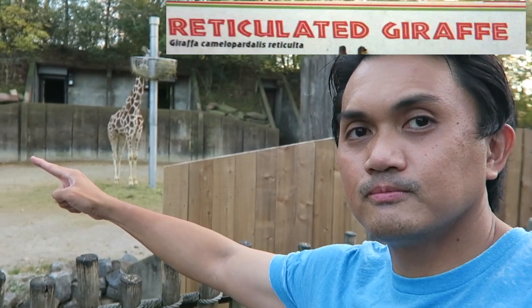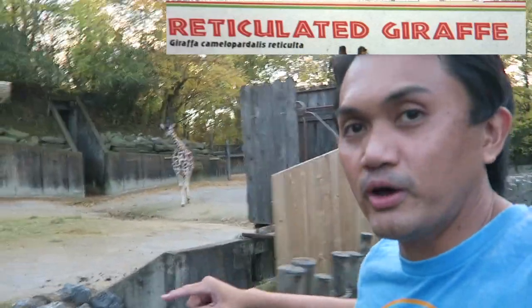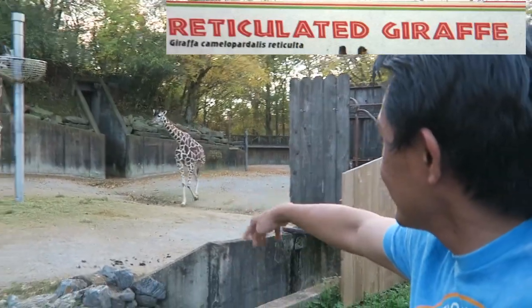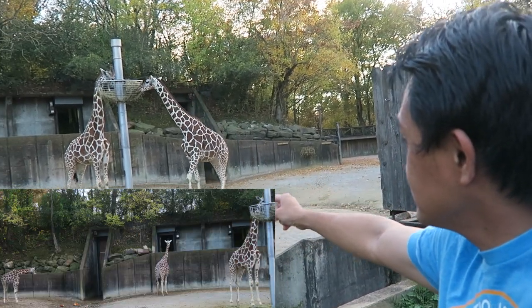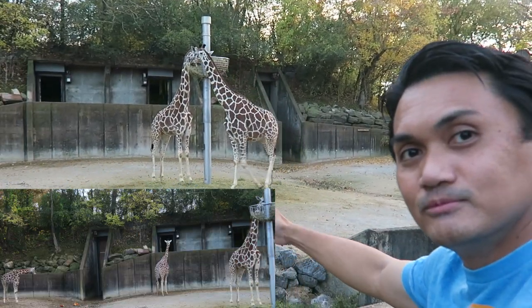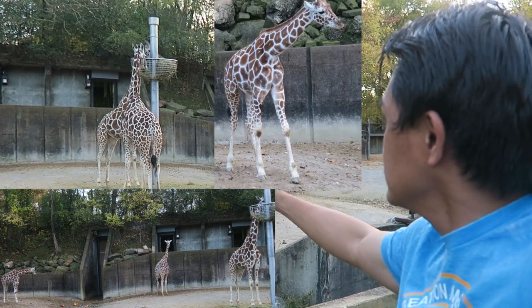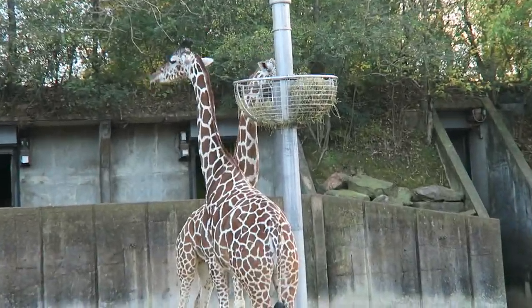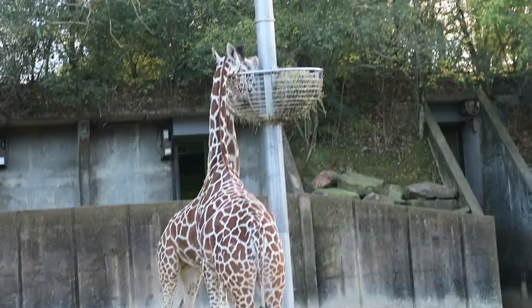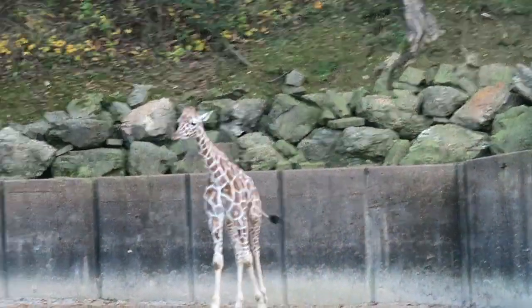Reticulated giraffe. A giraffe is not a silent giant — it can bleat, bellow, grunt, whistle, moo, snort, cough, growl, and snore. A giraffe leads a peaceful life, running with the herd and dining on treetops. Despite its imposing size, the giraffe is ever vigilant to danger and prefers flight to fight. A lion that foolishly attacks this giant or its young faces bone-crushing kicks.